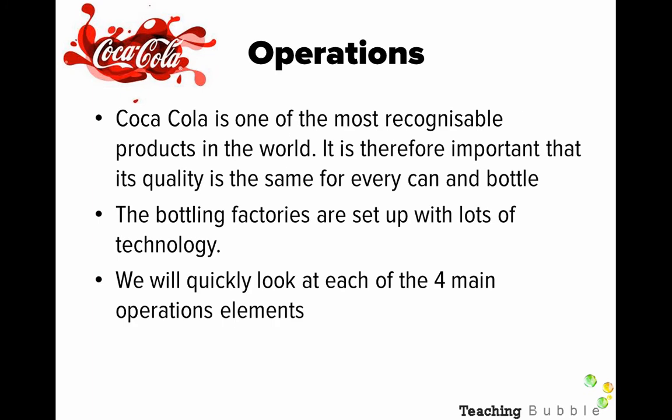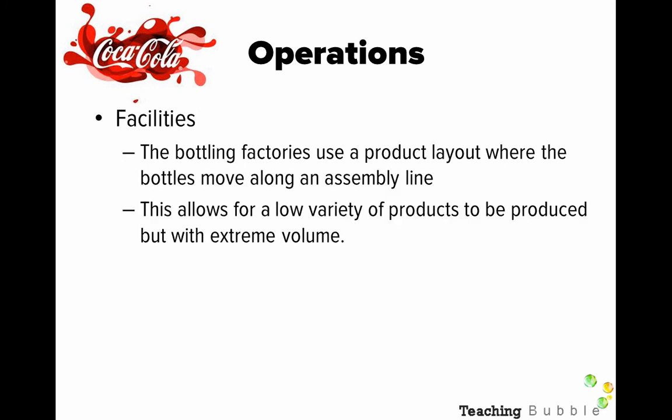Coca-Cola is one of the most recognisable products in the world, so it's really important that its quality is the same for every can and bottle — and they distribute it through many parts of the world, so that needs to be consistent wherever you go. The bottling factories are set up with lots of technology. Historically, the bottling companies are franchises of Coca-Cola — not the head company — but the head company has a major say in how things operate in those franchises. We'll quickly look at the four main operations elements. For facilities, the bottling factories use a product layout — you could argue it's a process layout as well. Bottles move along the assembly line, which allows for a low variety of products, essentially mainly the traditional Coca-Cola, but at extreme volume — massive amounts of volume per day.